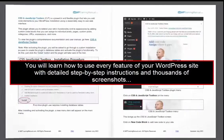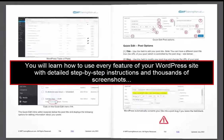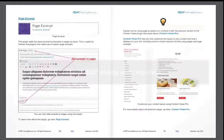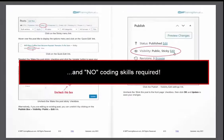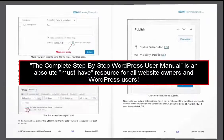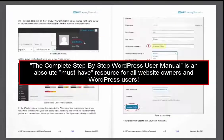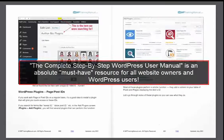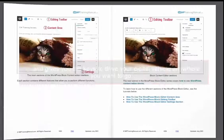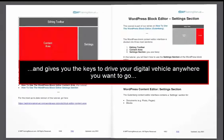You will learn how to use every feature of your WordPress site with detailed step-by-step instructions and thousands of screenshots. And best of all, no coding skills are required. The complete step-by-step WordPress user manual is an absolute must-have resource for all website owners and WordPress users. It puts you in complete control of your web presence and gives you the keys to drive your digital vehicle anywhere you want to go.